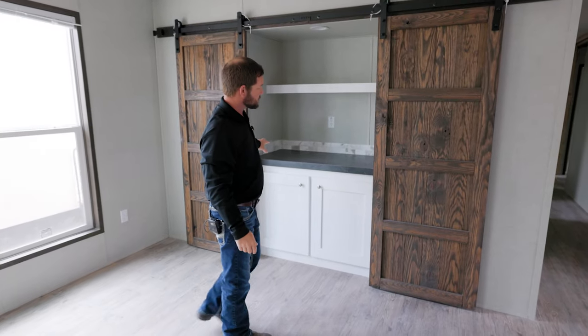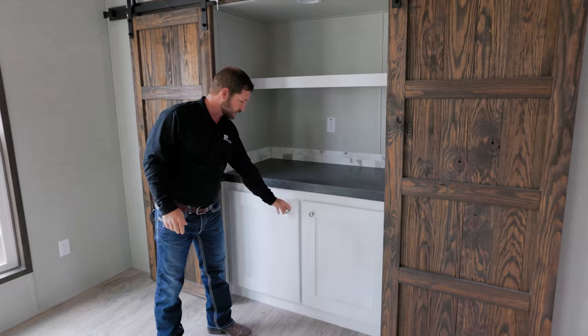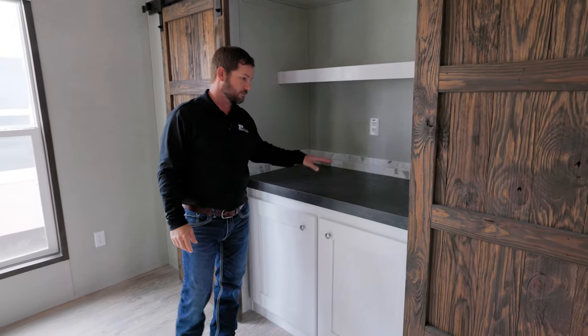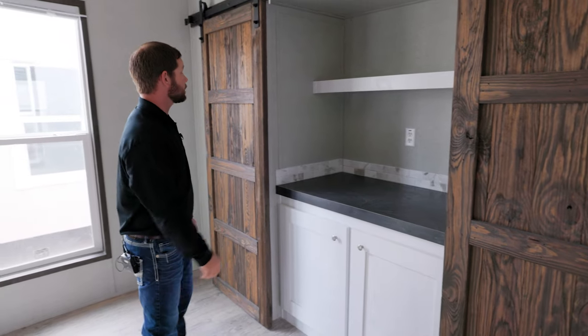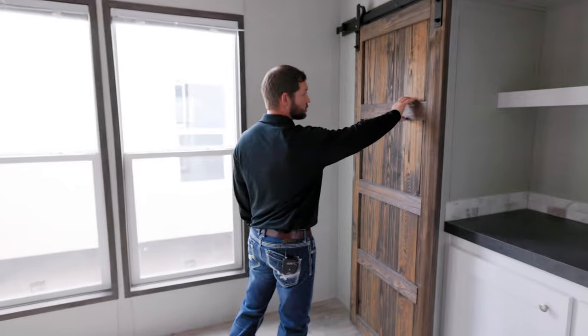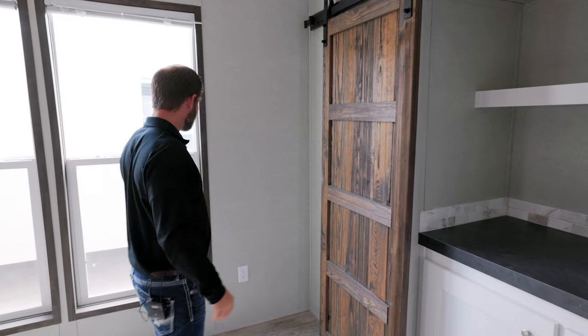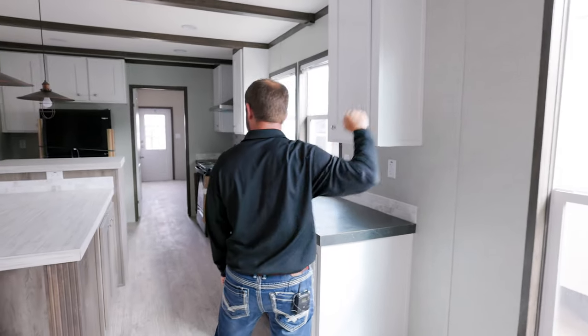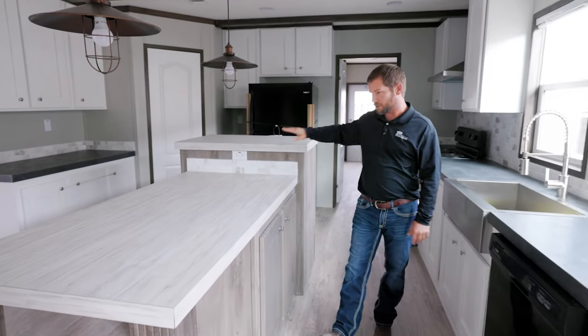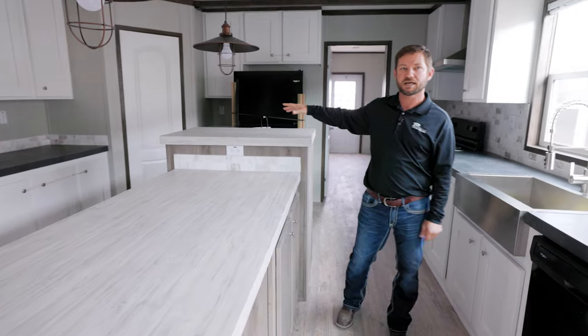A really cool feature in this home is the bar area right here. It's got cabinets below where you can store your popcorn, coffee, wine, liquor bottles — whatever you want to use that for. It covers with a barn wood sliding door and comes standard with two-inch blinds. I really like this bar feature — it's a two-step bar, and I'll show you the other side as we make our way around.